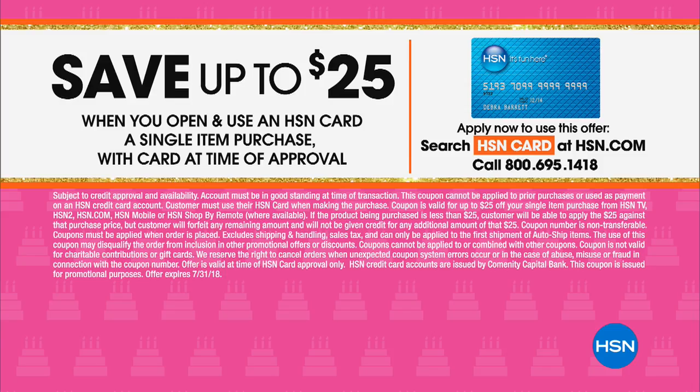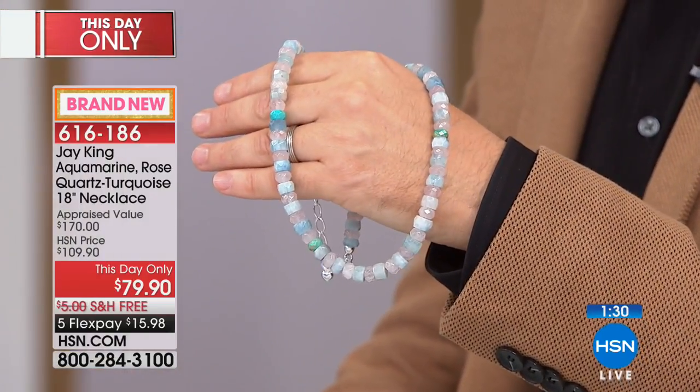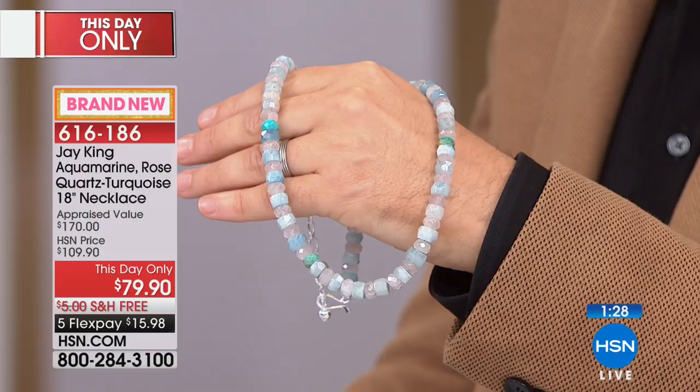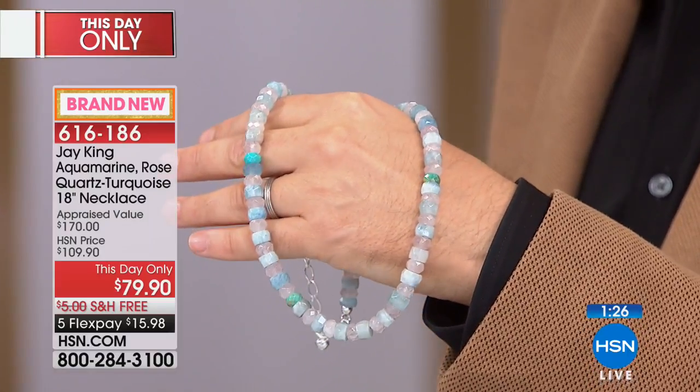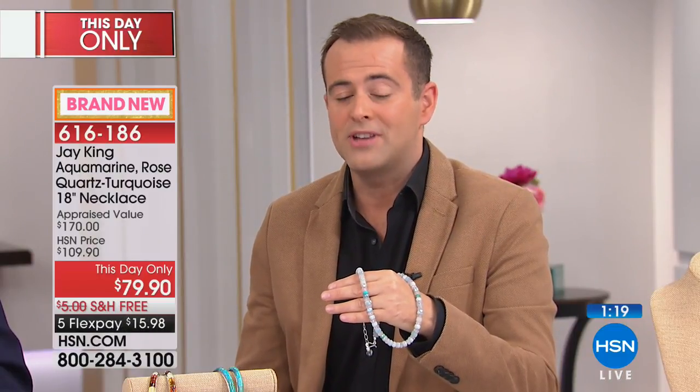If you open an HSN credit card today, you can take advantage of our birthday offer — $25 off your first item purchase — bringing the price down even more. Call 1-800-695-1418. The only warning with buying a Jay King piece is that it will be part of a brand new habit — a wonderful addiction — because once you try Jay's pieces, the way it makes you feel is really what brings it home.